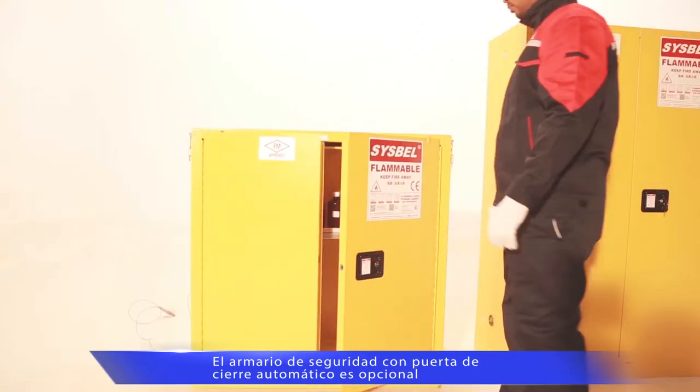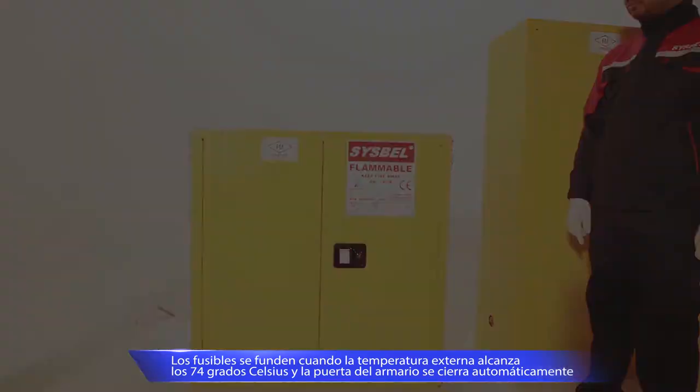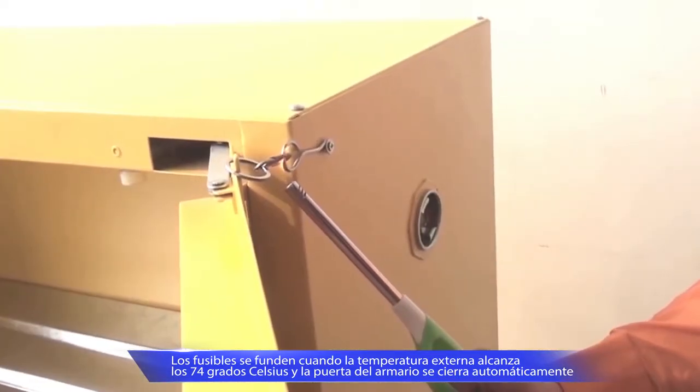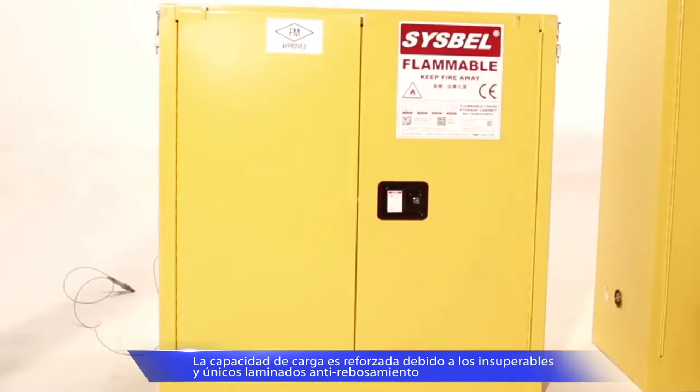Besides the manual closed door type, the self-closed door type is also available. FM-approved fuses are activated when the room temperature reaches 74 degrees Celsius and the door will be closed automatically.